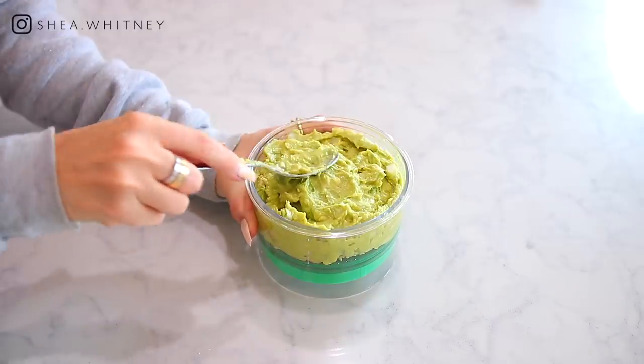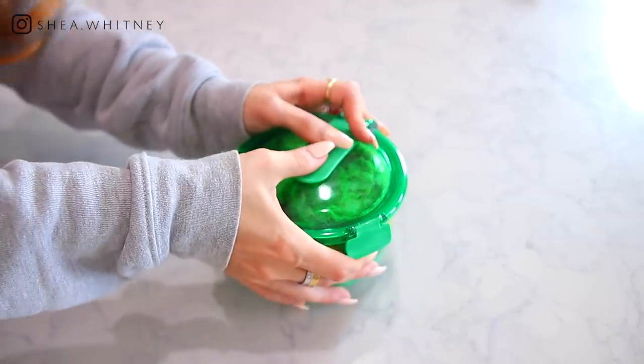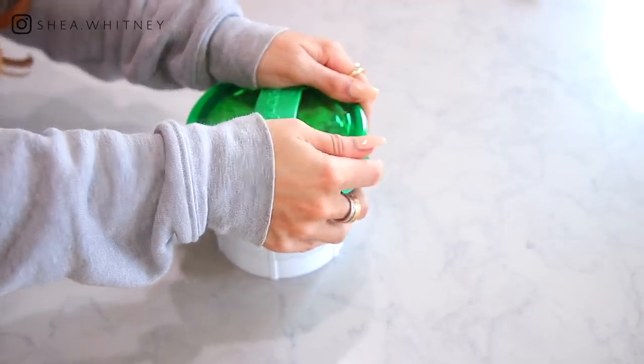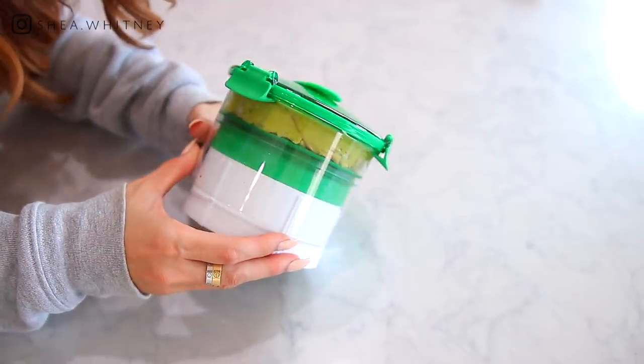You take this white piece after you have it locked in here and you push up on the white and it makes it so there's absolutely no air in here at all. You can continue to enjoy it for days to come because what makes the guacamole turn brown is oxygen. So you just push out all of the air, and then as you eat it, you can push it up further — it removes the air and you can continue to enjoy it. It's like a really cool invention, and if you're a guac lover like myself, you will definitely love this.